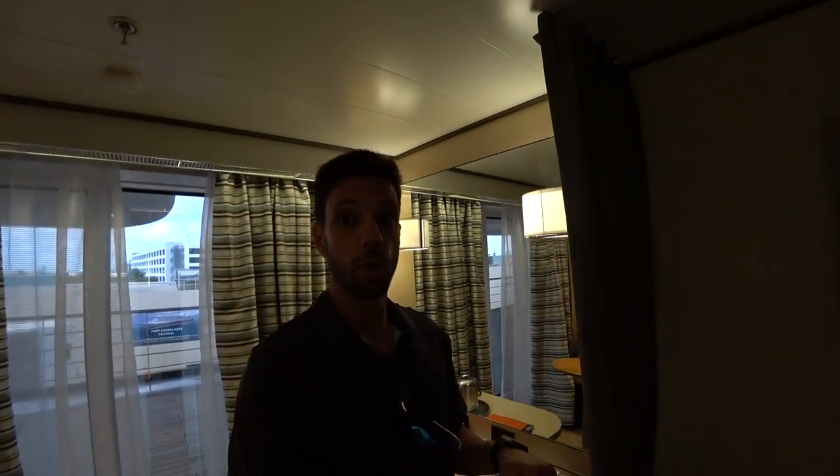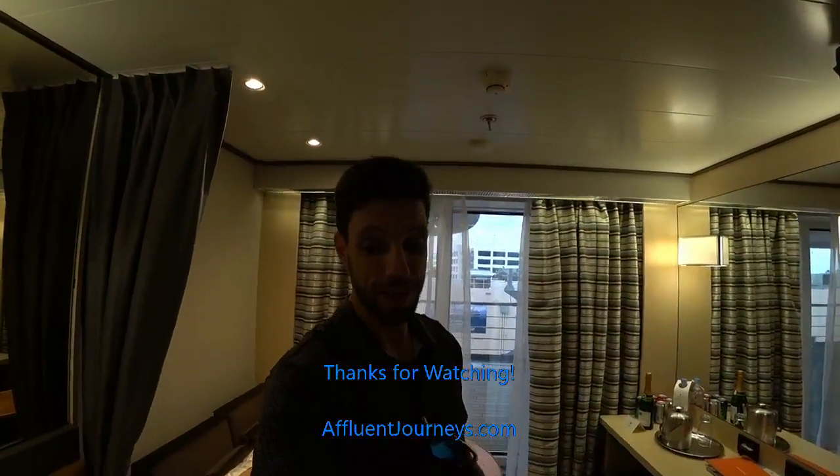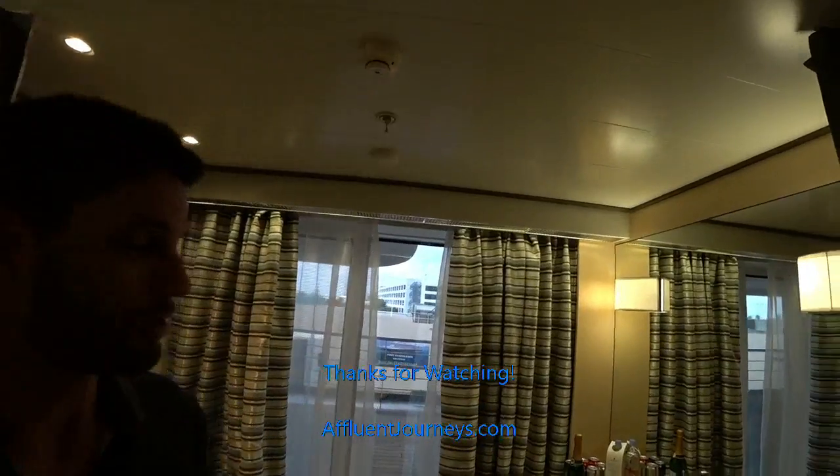In most cases I can actually improve on the offer you would have direct with Holland America, even if you've already booked directly through the North American offices only — sorry, not UK, Europe, or Australia. In most cases I can still improve that offer if you're not paid in full. If you qualify, serious inquiries only may contact me via the phone number below or submit your inquiry at affluentjourneys.com. Thanks again for watching — hope you enjoyed it, and please stay tuned for the next one.